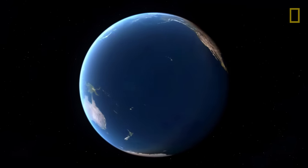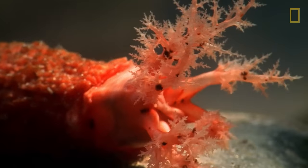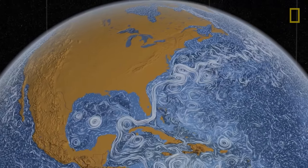Oceans cover over 70% of the Earth's surface. They not only serve as the planet's largest habitat, but also help to regulate the global climate.